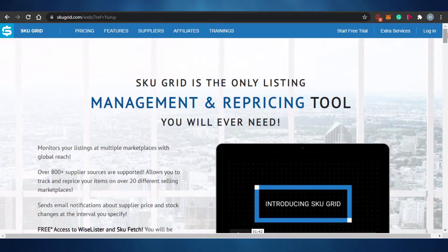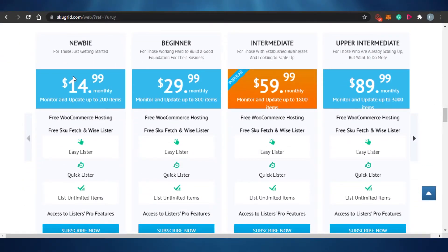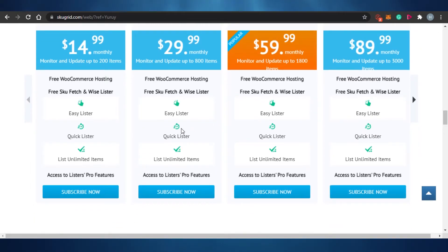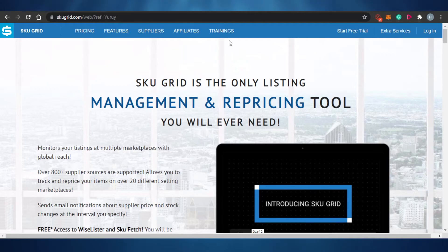When it comes to SkuGrid pricing, the Newbie plan is $14.99 per month and includes Easy Lister, Quick Lister, and unlimited item listings. The Beginner plan is $29 per month and also includes Profitius. The Intermediate plan is $59 per month and the Upper Intermediate plan is $89 per month. You can subscribe to any of these plans and automate your Amazon business easily.